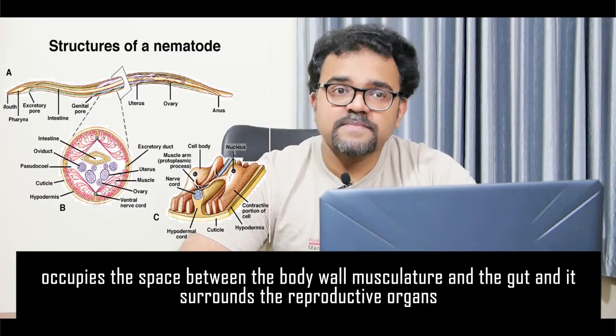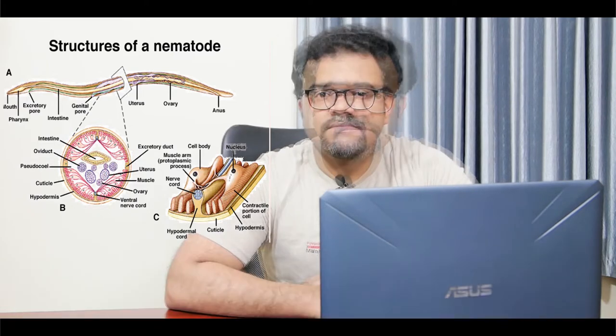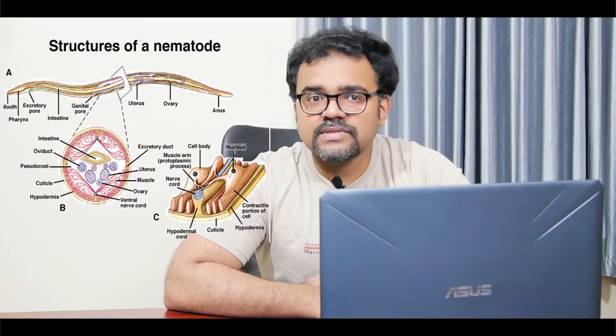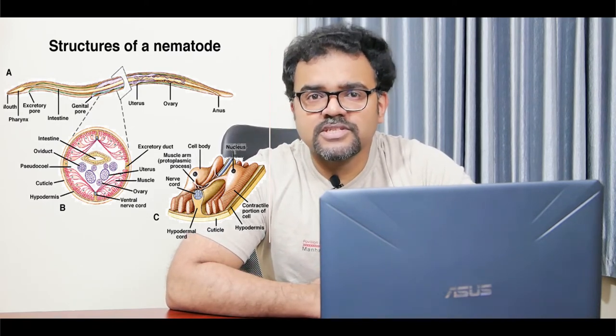The pseudocoelome occupies the space between the body wall musculature and the gut, and it surrounds the reproductive organs. The fluid in this cavity serves a hydrostatic function. There are no circulating cells in the pseudocoelome. In nematodes, locomotory cilia are usually absent but some primitive species have ciliated gastrodermal cells.